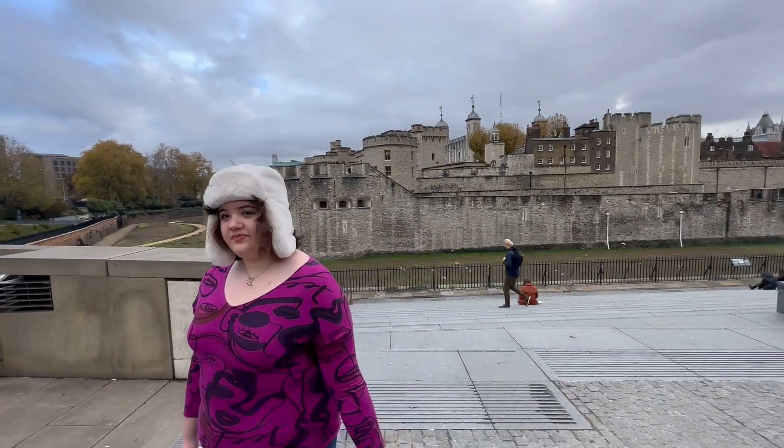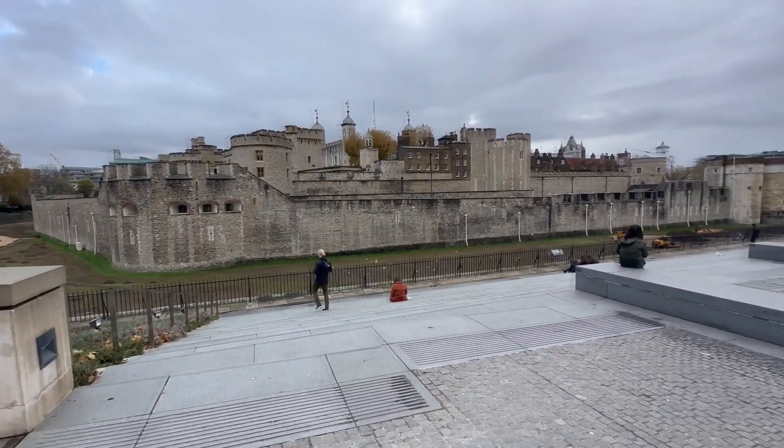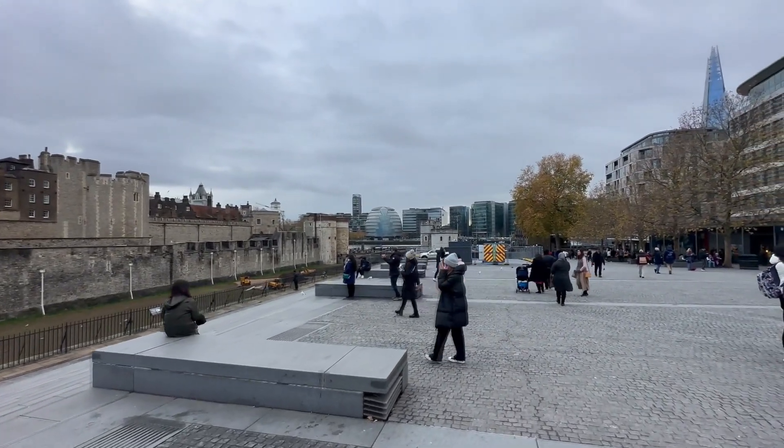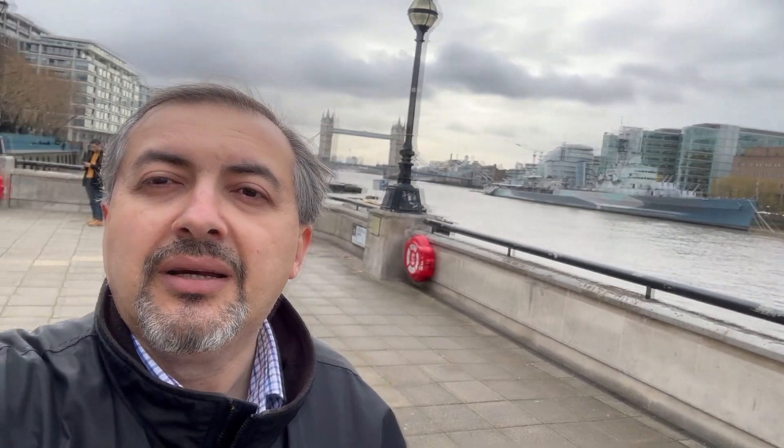Here we are in front of the Tower of London — Lily and her new hat. We are going towards the river to look at Tower Bridge. Here we are walking along the River Thames with a nice view of the Shard, and behind us the famous Tower Bridge. Lily is here too.